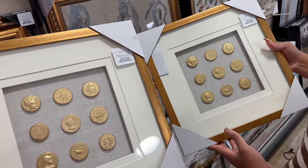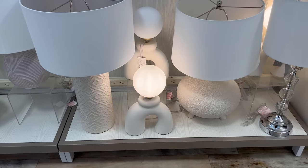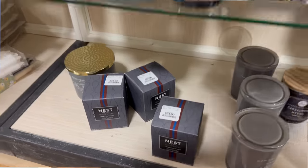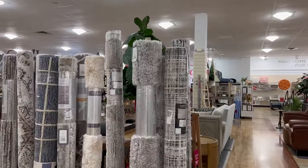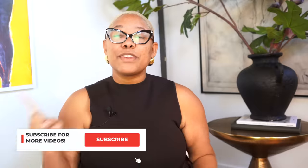Home Goods is full of tacky, dated, and poorly made pieces. But I'll admit it also has stylish, incredibly high-quality, trendy pieces that you definitely want to bring home. In today's video, I'm going to walk through every single aisle of Home Goods and teach you exactly how to spot those designer-inspired pieces you should take home, and what to avoid the next time you go shopping.